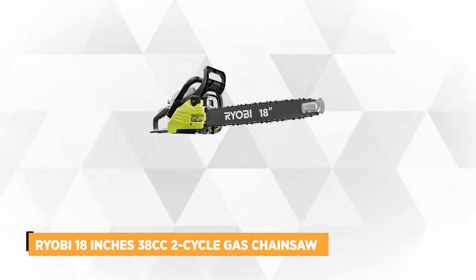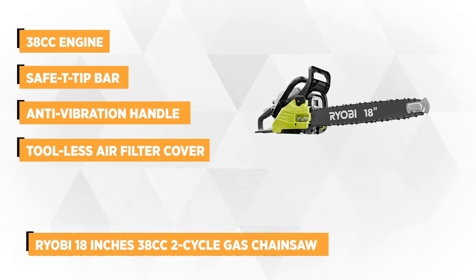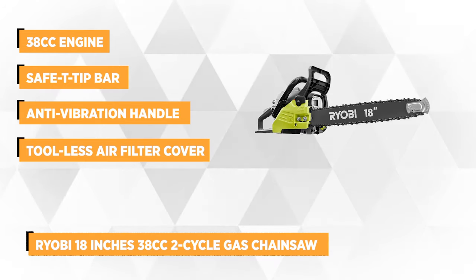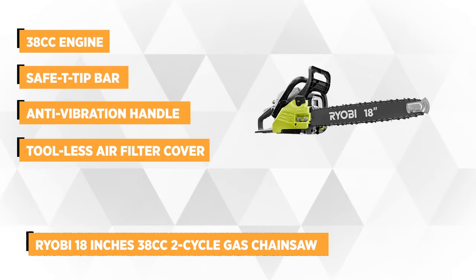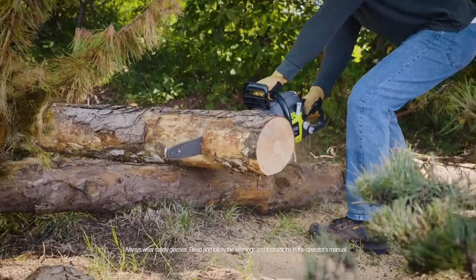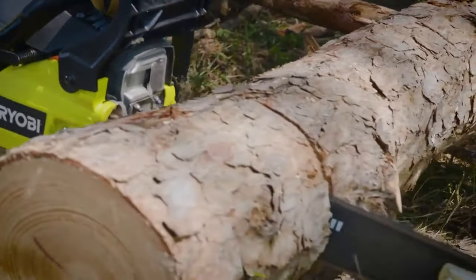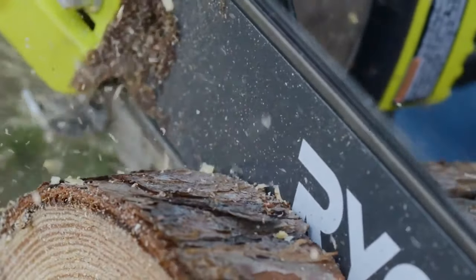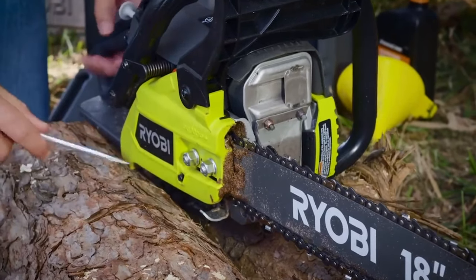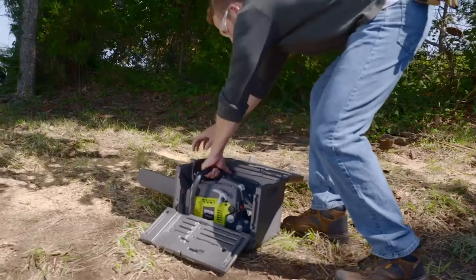At number 3 is the Ryobi 18 inch 38cc 2-cycle gas chainsaw with heavy duty case. This chainsaw is full of power with its 38cc engine. Its 18 inch chain with 62 links and 3/8 inch pitch can easily cut any tree within a 32 inch diameter. It features an anti-vibration handle for additional stability and comfort, and an inertia-activated chain brake that stops the chain automatically to avoid harm to the user, plus a safety tip bar for extra protection against rotational kickbacks.